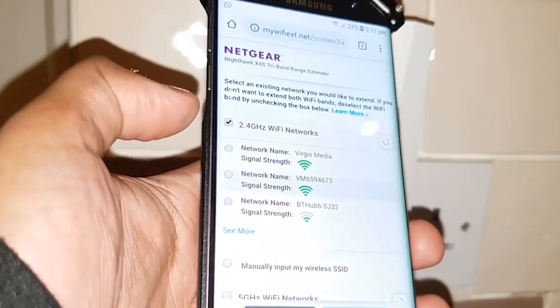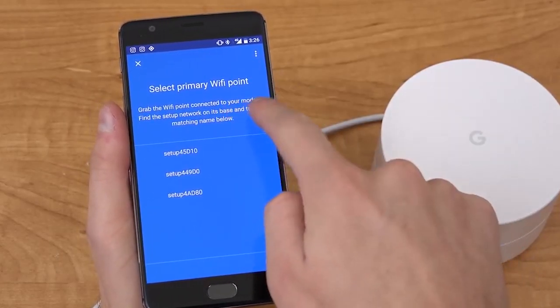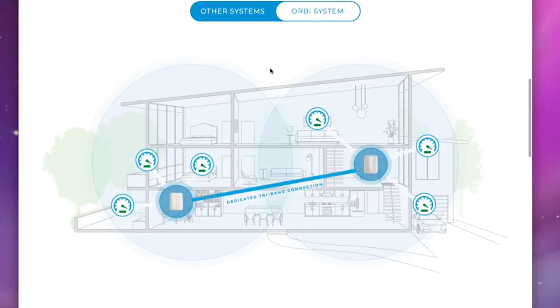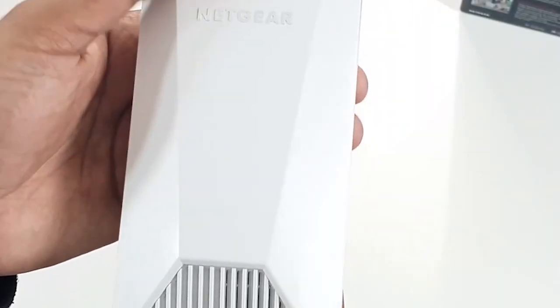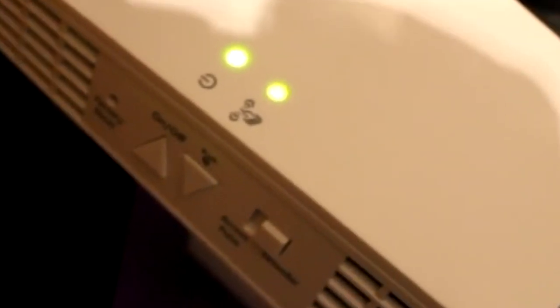The AC1900 also lets you manage some functions with your voice via either Amazon Alexa or Google Assistant, and comes with Circle with Disney smart parental controls to keep your family cyber-safe. Setup with the Nighthawk app is easy too, and you can trust the speed test, pause, and restart your internet with a simple tap. The Nighthawk X4S tri-band extender is made to work with any router, but it will work even better with the Nighthawk AC1900. It's got a dedicated Wi-Fi link back to the main router to avoid congestion on the bands you use for data streaming, and the two work together to create a single Wi-Fi network to cover your entire home.